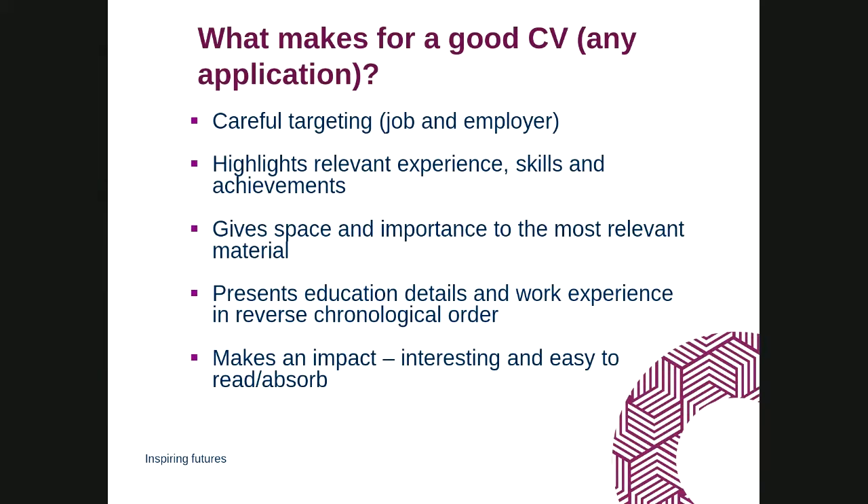You only want to highlight what's relevant in terms of experience, skills, and achievements. Academic CVs can be quite long, but you don't need to talk about everything you've ever done. Think about the person reading your CV and the attention they have — make sure you're highlighting what's most relevant while they're engaged. Don't hide really important experience on the last page; put your most relevant material up front on the first couple of pages.